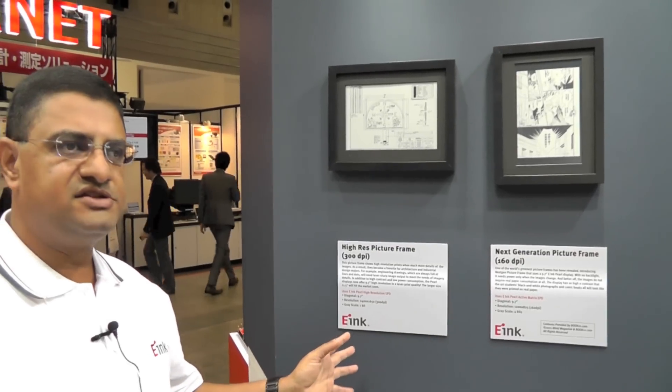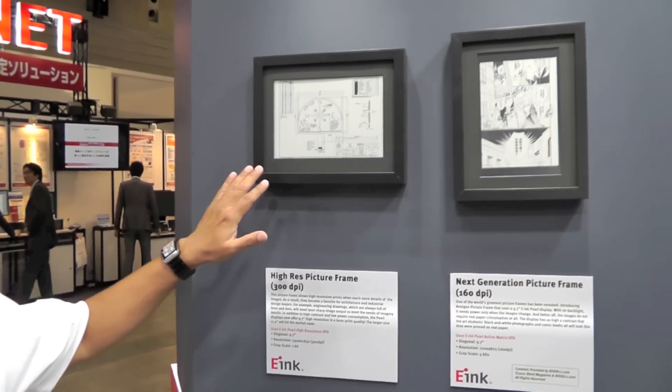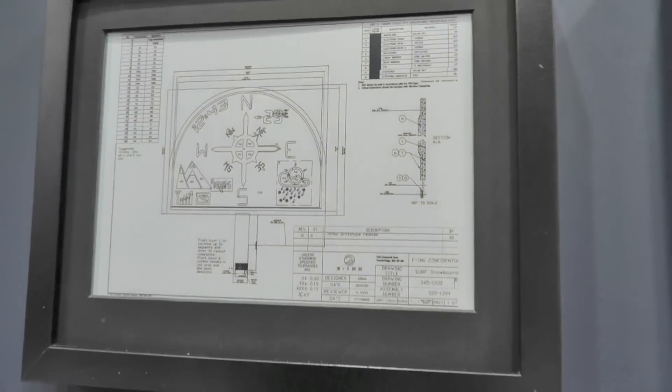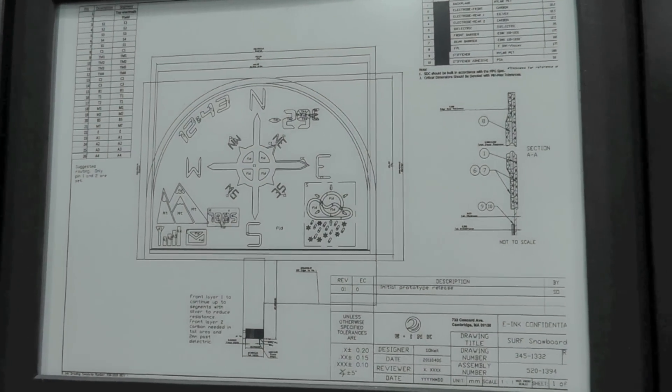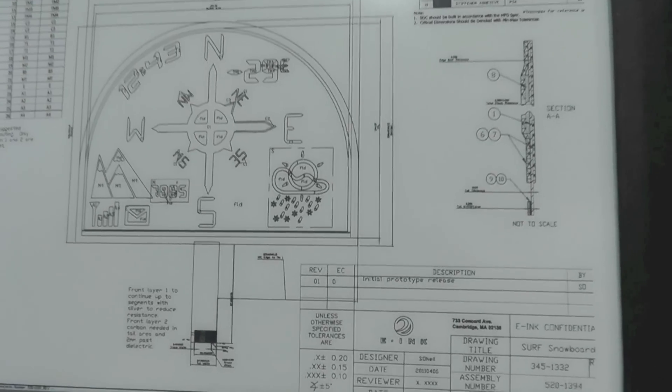The advantage with e-ink technology is you can increase the resolution quite a bit, so the displays actually look better than paper. In this particular example we have a 300 dots per inch display using the e-ink Pearl material, and it's very suitable for drawings, charts, graphs, and that sort of thing.